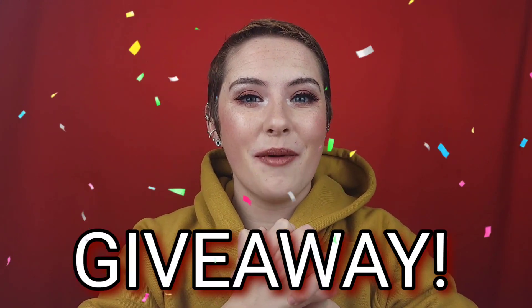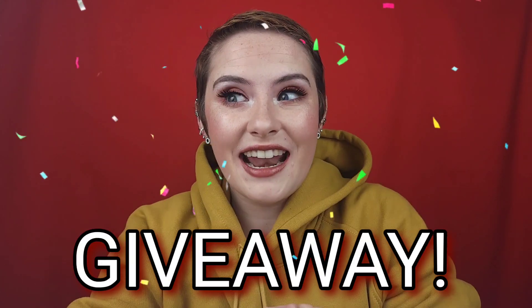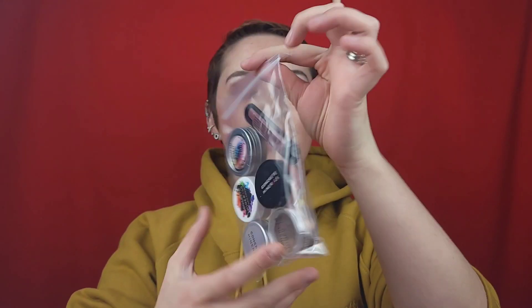In order to give back, I want to do a giveaway. I said I was going to do it if I won, and I did! These are the products you will be winning. I haven't taken them out of the bag and I'm not going to open anything, but this is the bag I was sent — these are all Concrete Minerals products.